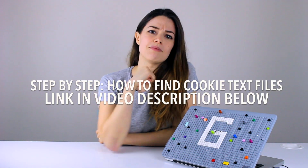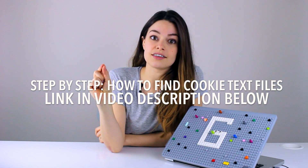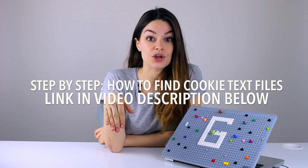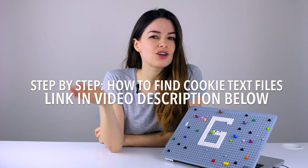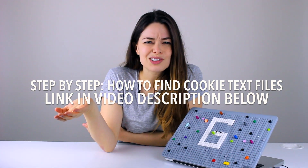What cookie crumbs are you leaving behind? Go into the privacy settings of your browser and select 'delete specific cookies' to see all the cookie text files saved on your computer. See if you can recognize cookies for sites you've never been on, and comment below on what those cookies are.